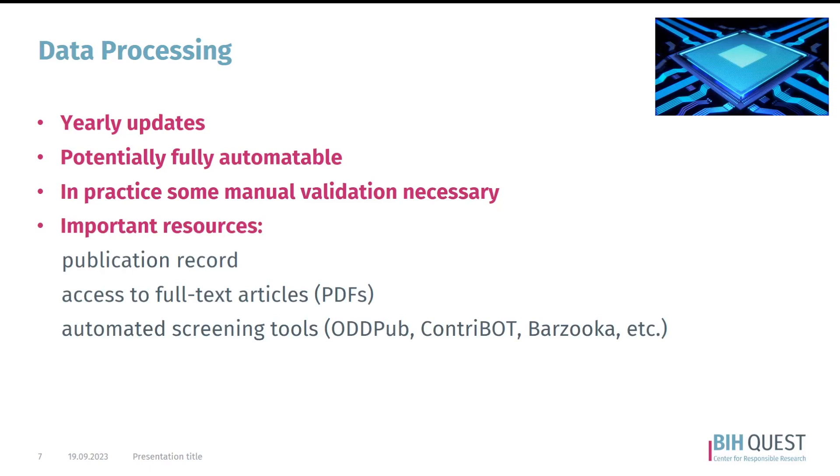The important resources for this whole process are, first, the publication record — ideally provided by the library you work with. You can produce such a record yourself, but it's not a trivial process. Another limiting factor is actual access to the full text of publications as PDFs. This varies depending on institutional access, but it is an important step because for many automated screening tools we use, such as rtransparent and a similar tool, this is the starting point for the analysis.